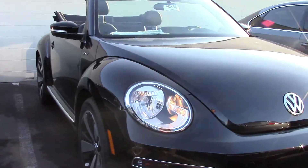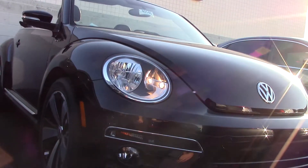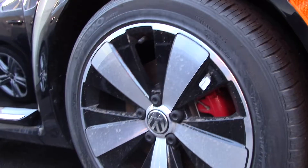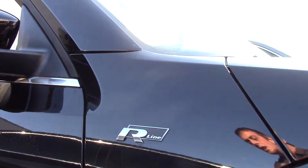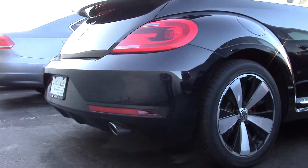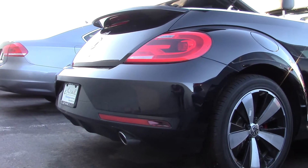First thing I want to show is that the R-Line does have a special front bumper, specially designed for the R-Line trim level. It also comes with an 18-inch premium alloy wheel. You're going to have the R-Line badging as well. One of the other things the R-Line gives you is the exhaust with the rear diffuser.